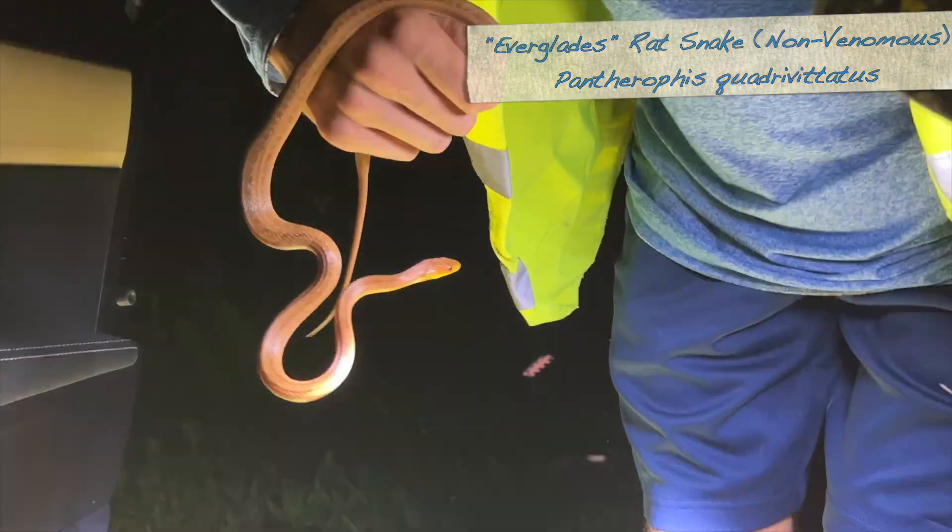Hello — beautiful Everglades rat snake. We can safely cross the road.